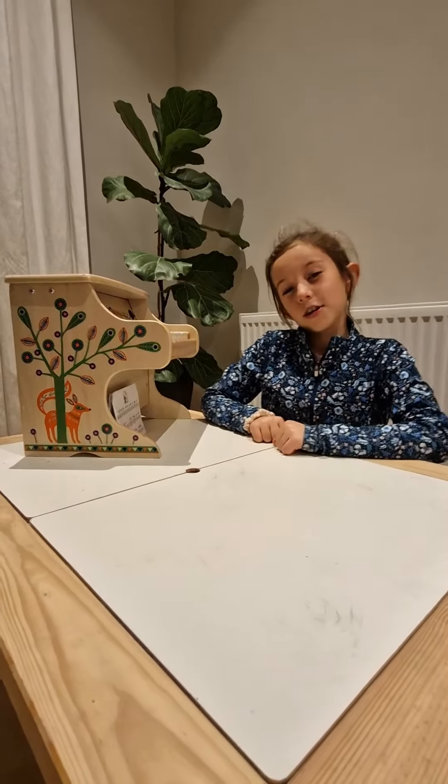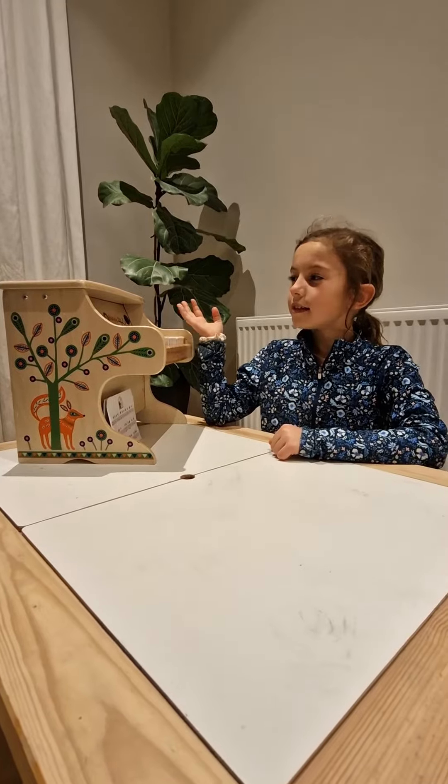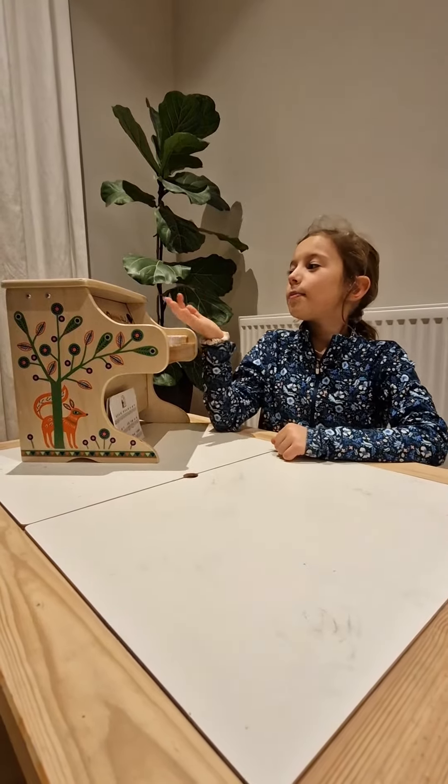Hello everyone, today I'm going to play and show you this amazing piano made by Jekyll.